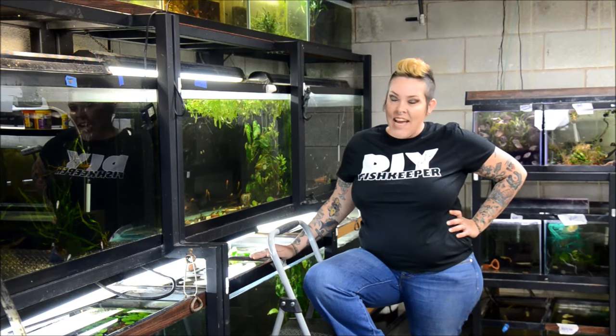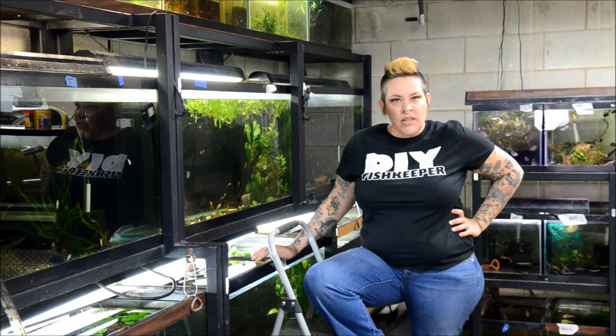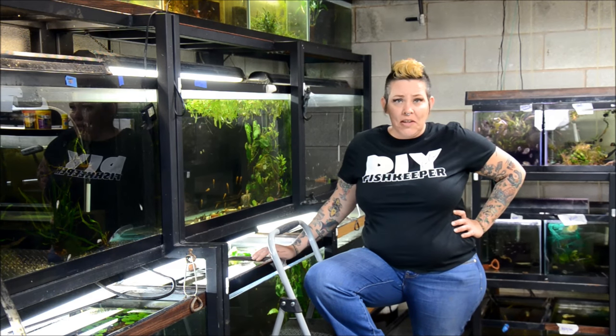Hey guys and welcome to the fish room. I'm Rachel O'Leary. It's a Thursday and I am working on water changes. I thought I'd just take you guys around the fish room a bit. I just fed everybody and want to show you how the new imports are doing. So let's get started.